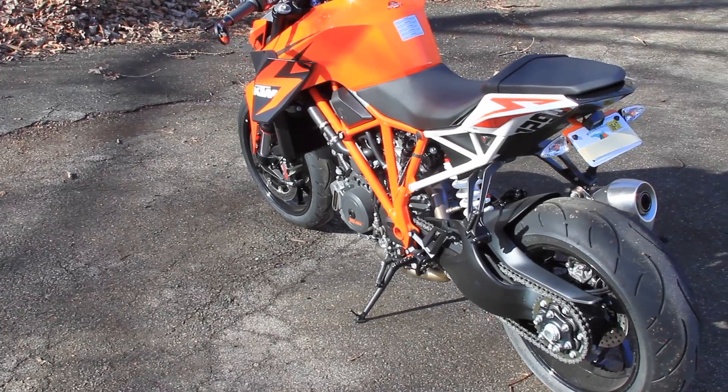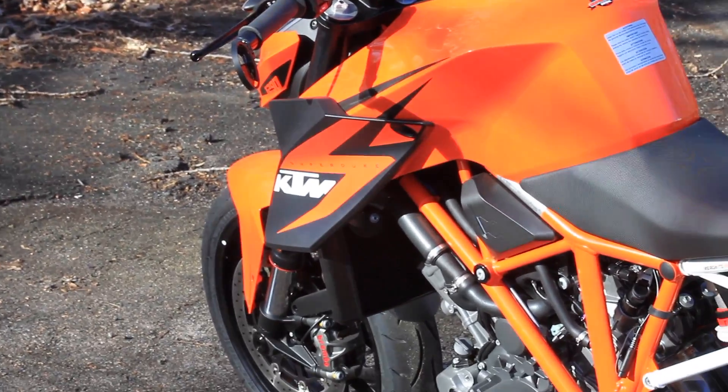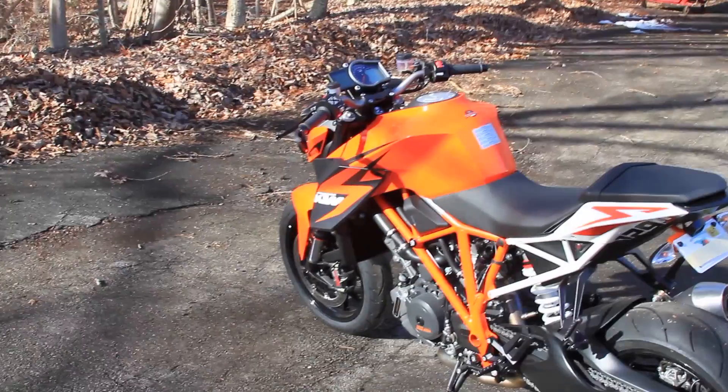Leon Loco here doing another walkaround, this time on my KTM Super Duke. I really haven't had this bike for very long — I've only put a couple hundred miles on it since I bought it.